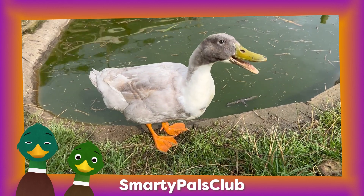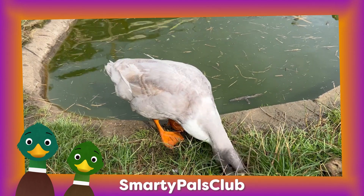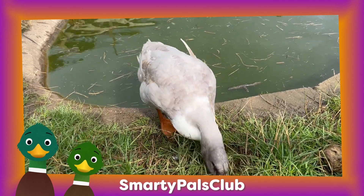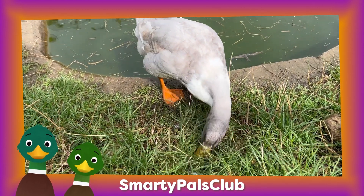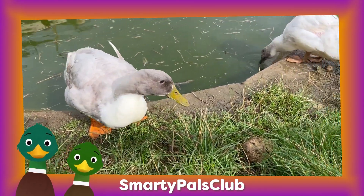Ducks are the cool kids of the pond. They have soft feathers and webbed feet which make them excellent swimmers. Ducks come in many colours and sizes. Ducks love to quack and they talk to each other by saying quack quack.